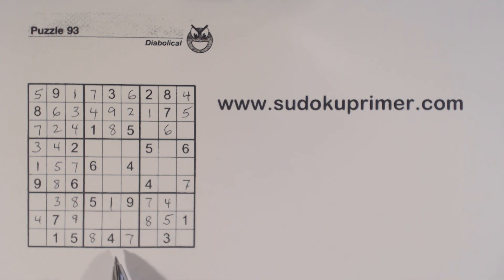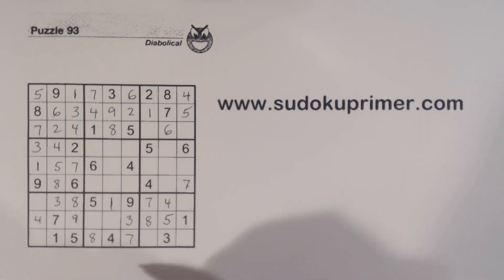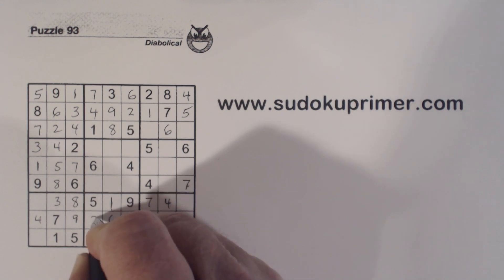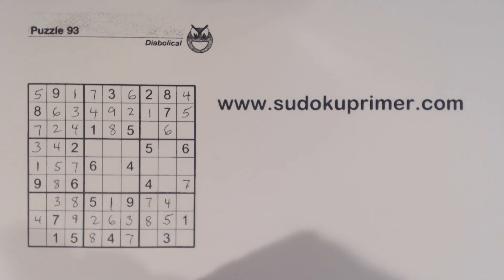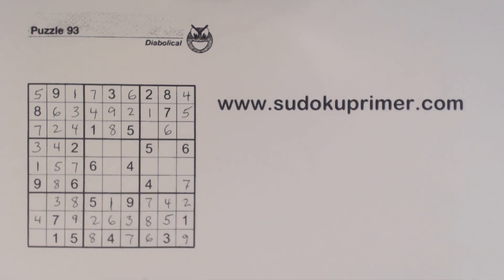Now we're missing two, three, and six here — two, six — so that's a three. There's a six, so that's a six, that's a two. Now we're missing two, six, and nine here. Six there — so six, two, nine. Remember our two-six twins there — we can solve them now.